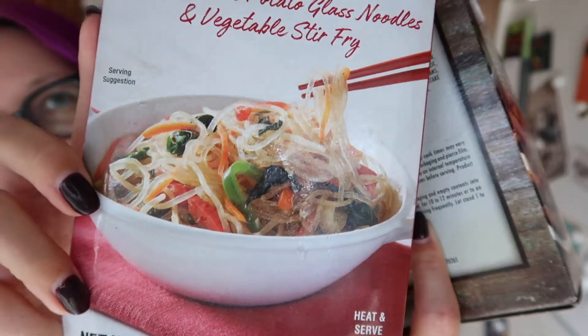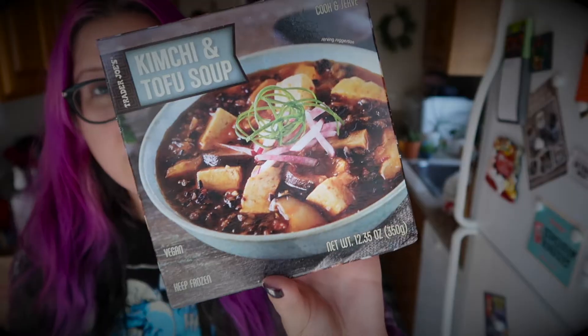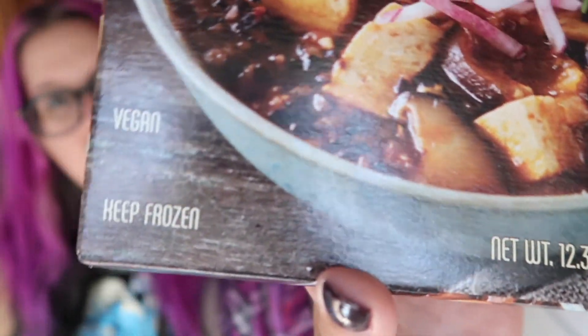Next up are two frozen items. This japchae — hopefully I'm saying that right — I looked it up on someone's YouTube video for the pronunciation. It's Korean sweet potato glass noodles and vegetable stir fry, and it looks really good. It says vegan right on the label. I think I might heat this up for lunch before I go back to work. The other is this kimchi and tofu soup, which also looks really good and also says vegan on the label. I do really like kimchi — I'm a later-in-life kimchi fan. I didn't think I liked it, but now that I've had it, I actually do.